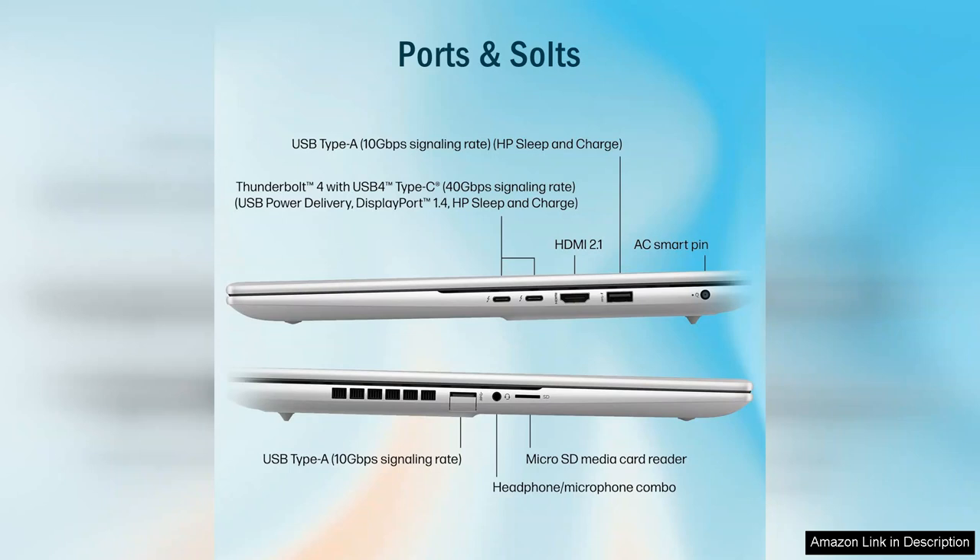In summary, the HPN-V IceEven 4060 Business Laptop is an excellent investment for anyone looking for a high-performance device that blends style with functionality. Its stunning display, powerful internals, and thoughtful design make it a top contender in the business laptop market, perfect for professionals on the go.